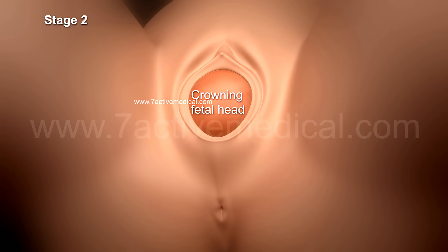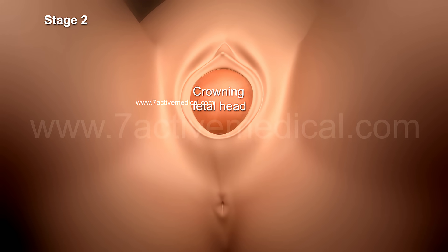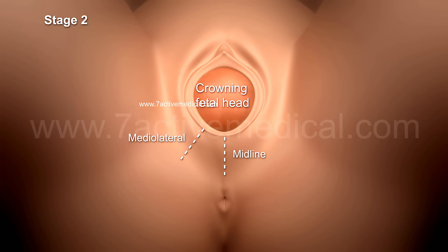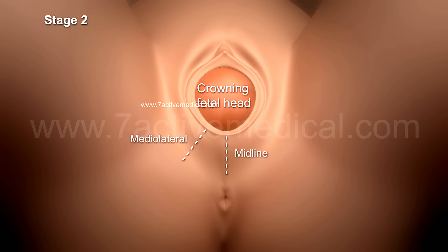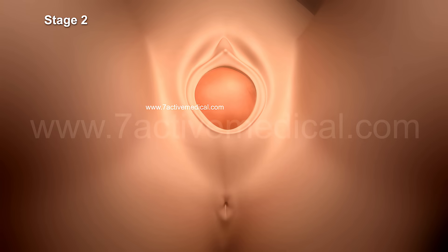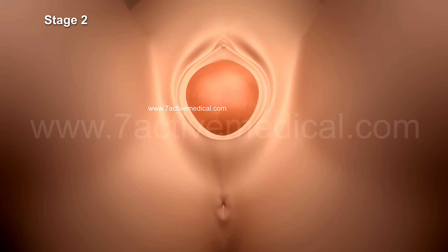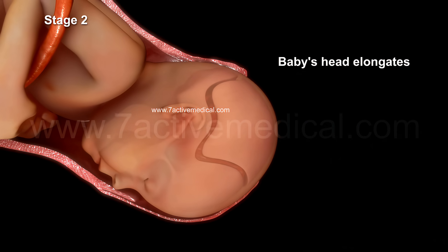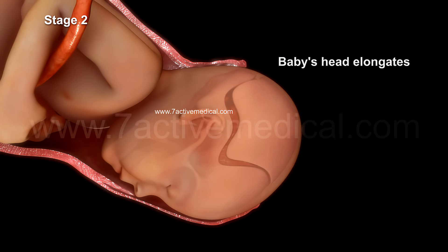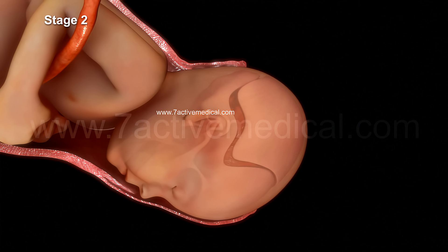The appearance of the top of the baby's head is known as crowning. An episiotomy can be performed at this stage, which is an incision in the midline or medial lateral to it, to increase the vaginal opening for the delivery of the baby, with the mother pushing during contractions.